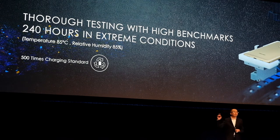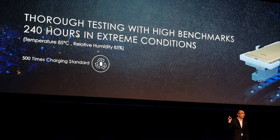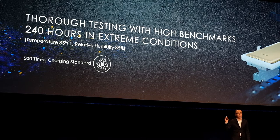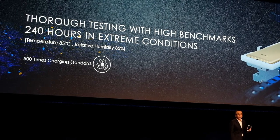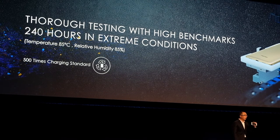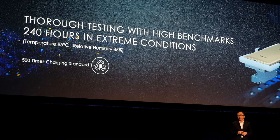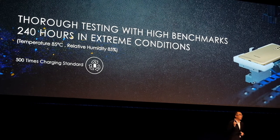Before the battery goes to market, you can see that we do a lot of tests. One of these is an environmental test at 85 degrees and 85 percent humidity. We run this test for 240 hours, to guarantee the safety and reliability of the battery.